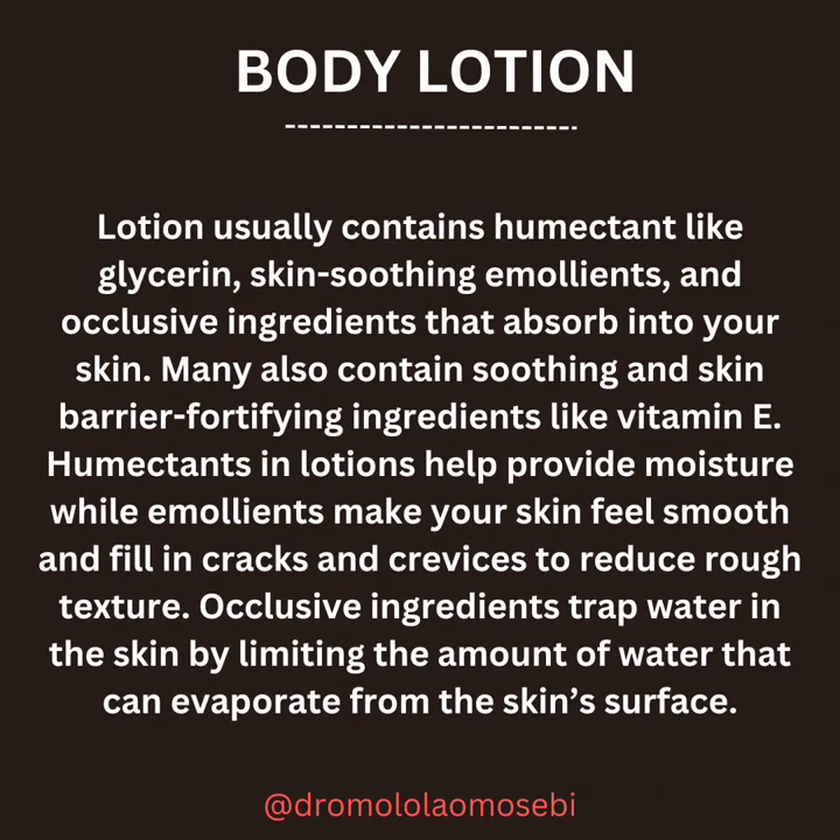First, let's look at body lotions. Lotion usually contains humectants like glycerin, skin-soothing emollients, and occlusive ingredients that absorb into your skin. Many also contain soothing and skin barrier-fortifying ingredients like vitamin E. Humectants in lotions help provide moisture while emollients make your skin feel smooth and fill in cracks and crevices to reduce rough texture.